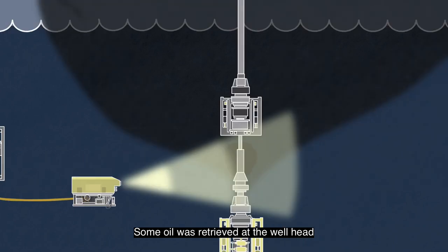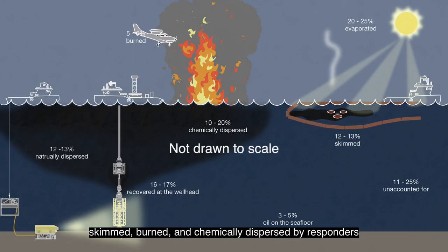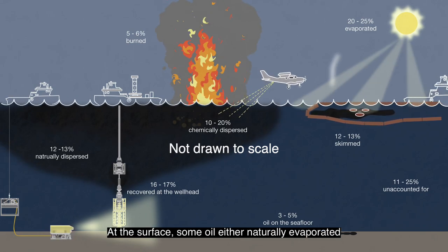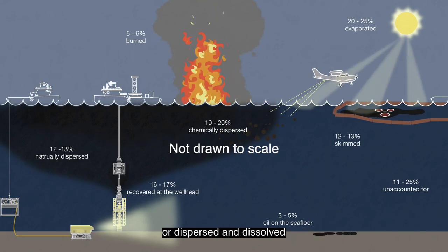Some oil was retrieved at the wellhead, skimmed, burned, and chemically dispersed by responders. A portion settled on the seafloor. At the surface, some oil either naturally evaporated or dispersed and dissolved.